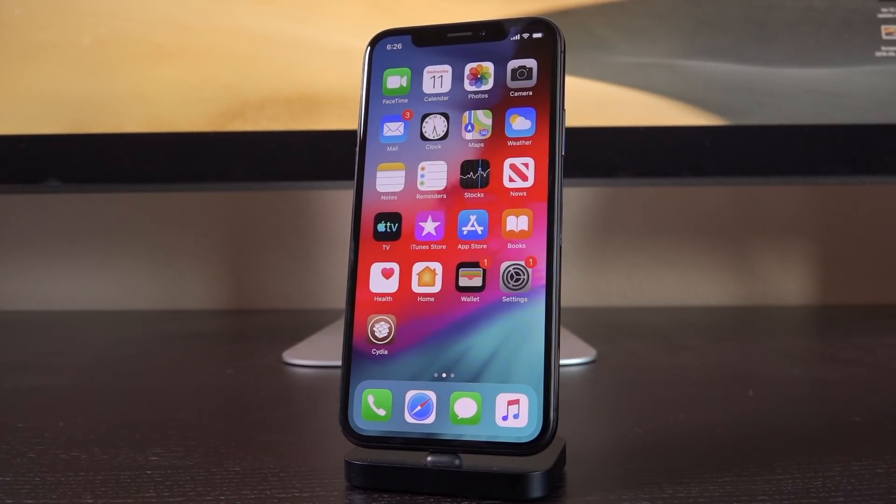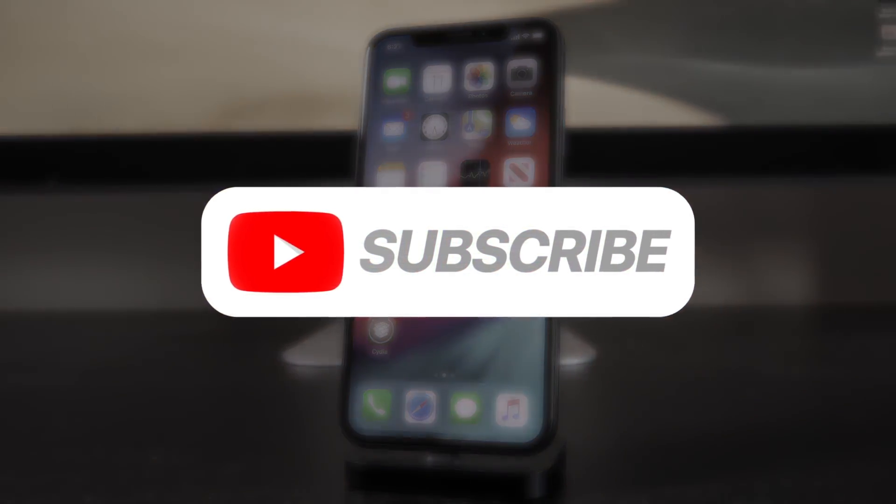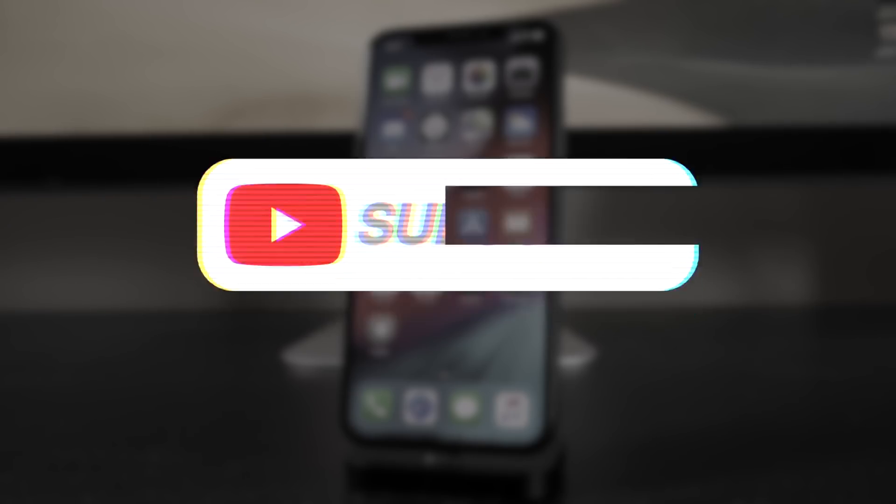Alright guys, that's it for this video. In summary, just a very urgent warning letting you guys know to avoid iOS 12.4.1 at all costs, because it's going to lock you out of jailbreaking. Be sure to subscribe for more jailbreak coverage coming very soon. And until next time, this is ICU signing out.